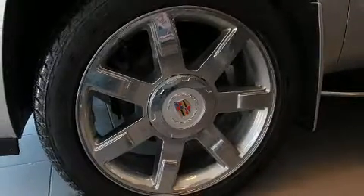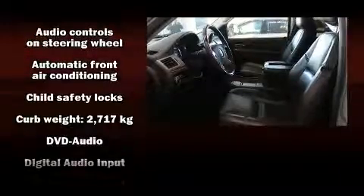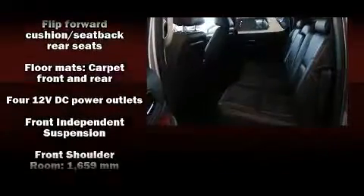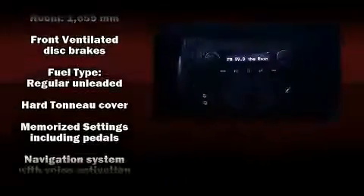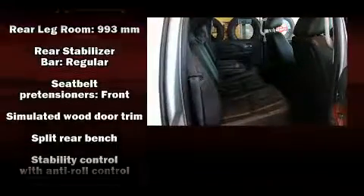Backseat passengers will appreciate the rear audio controls, allowing them to make easy adjustments to the stereo system. State-of-the-art amenities such as memory seats and adjustable pedals yield a more personal driving experience. Premium sound drives eight speakers, providing you and your passengers a sensational audio experience.